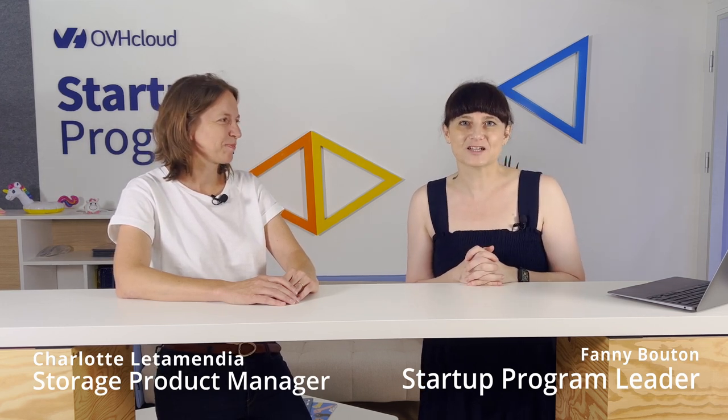Hi everyone, welcome to Productiz, our video series about products and services of OVH Cloud. Today, we continue this series with the family of storage, with Charlotte Latemundia, the queen of memory and product manager on storage. Welcome Charlotte.